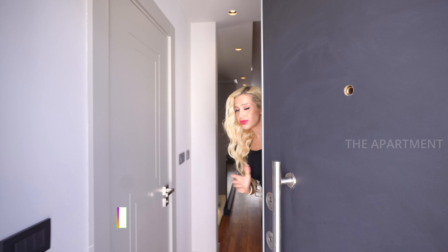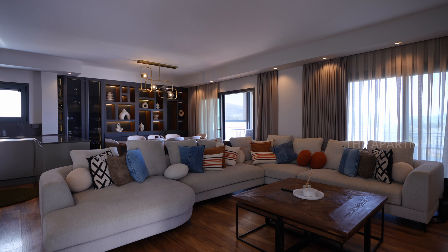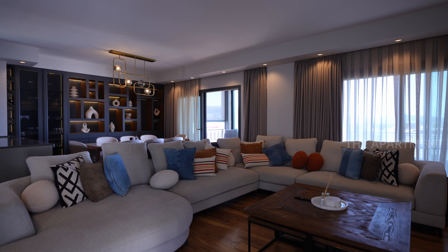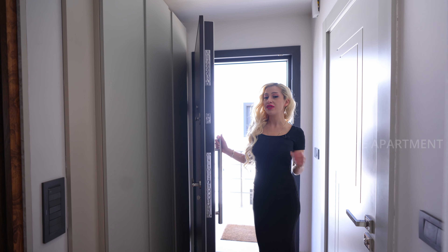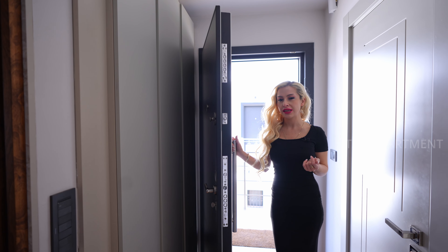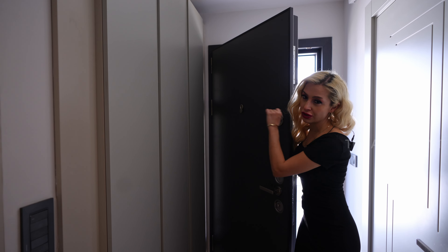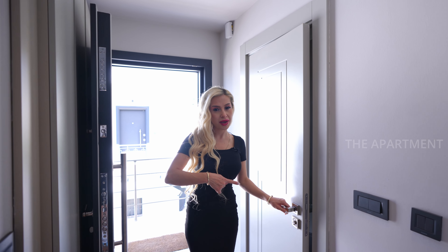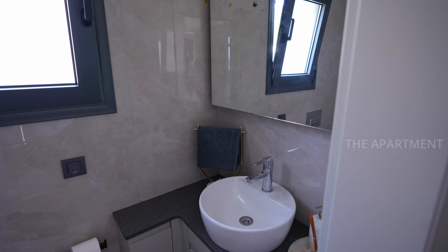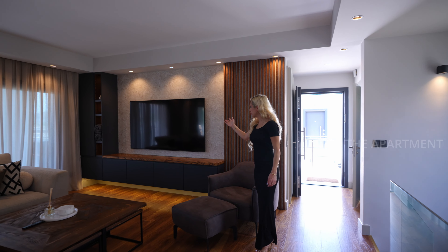Welcome to this gorgeous villa — come on in, please make yourself at home! Pay attention to the details: we have two entrances here; I'll show you the first one and check the other later. As soon as we step in, we have a coat closet here on the left side, a powder room on this side, and a TV unit with a smart TV mounted.